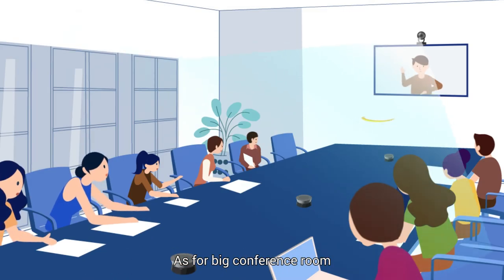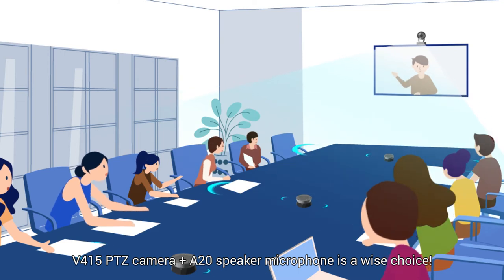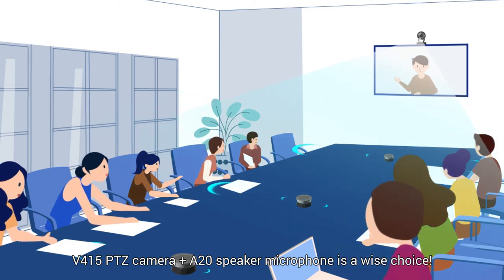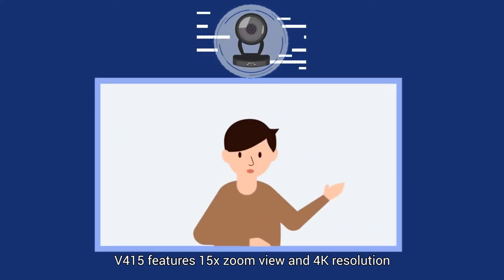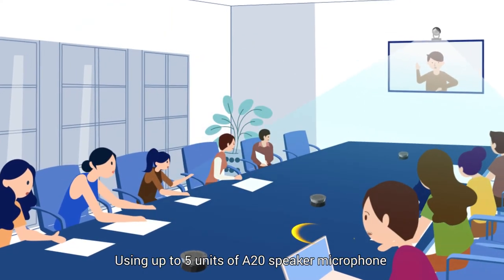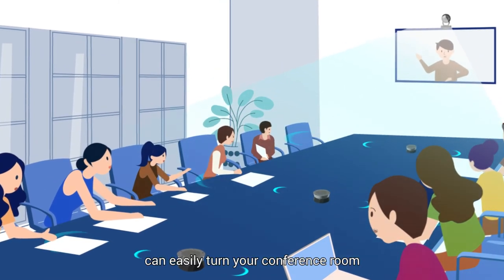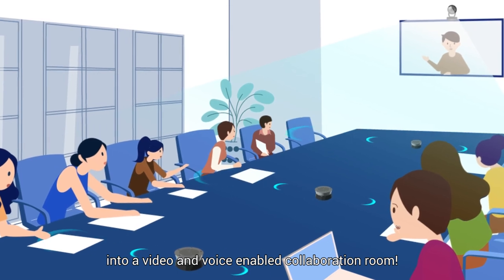For big conference rooms of 8 meters depth, the V415 PTZ camera plus A20 speaker microphone is a wise choice. The V415 features 15x zoom and 4K resolution. Using up to five units of A20 speaker microphone together with the V415 PTZ camera can easily turn your conference room into a video and voice-enabled collaboration room.